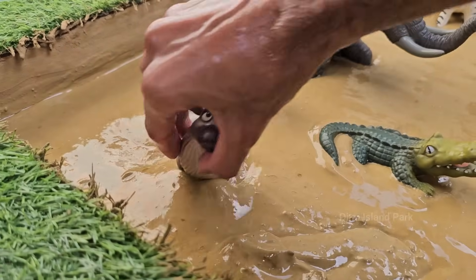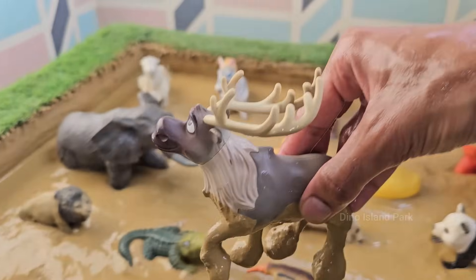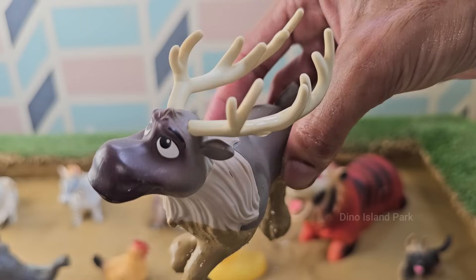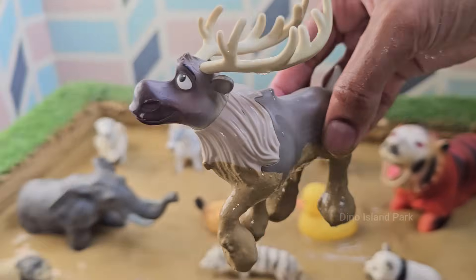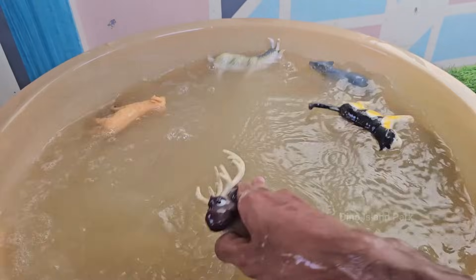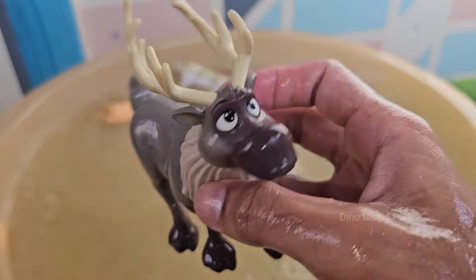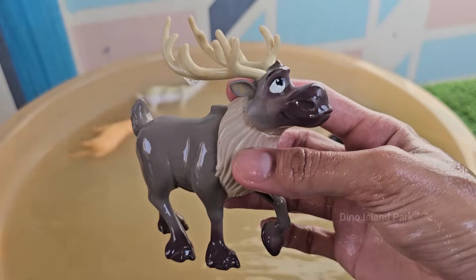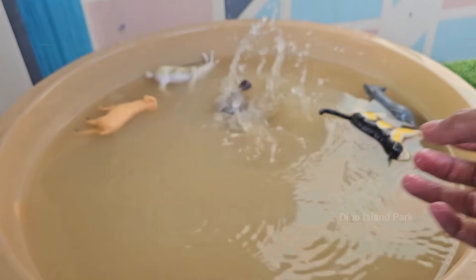Reindeer can change eye color from gold in summer to blue in winter to adapt to changing light levels. Reindeer are the only deer species in which both sexes grow antlers, though females are smaller. Reindeer make one of the longest land migrations of any mammal, up to 3,000 miles annually.